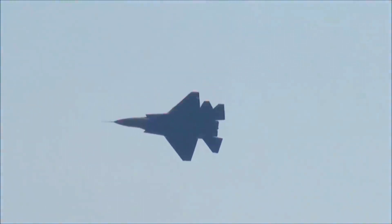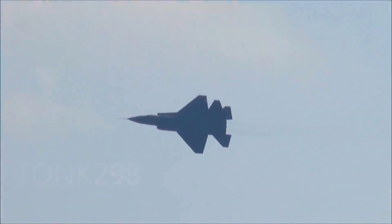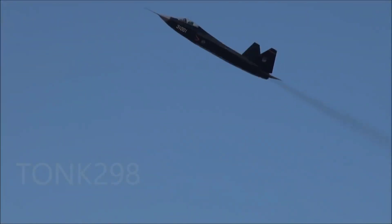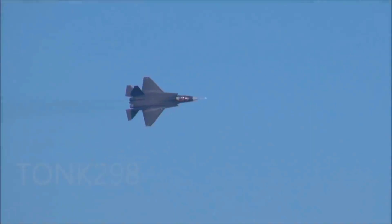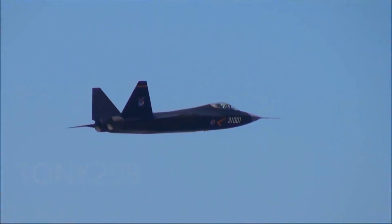The J-31 also features modern avionics with a focus on interoperability and network-centric warfare. It includes an AESA radar, an IRST system, and a comprehensive electronic warfare suite. The cockpit layout is designed for high situational awareness with advanced display systems.